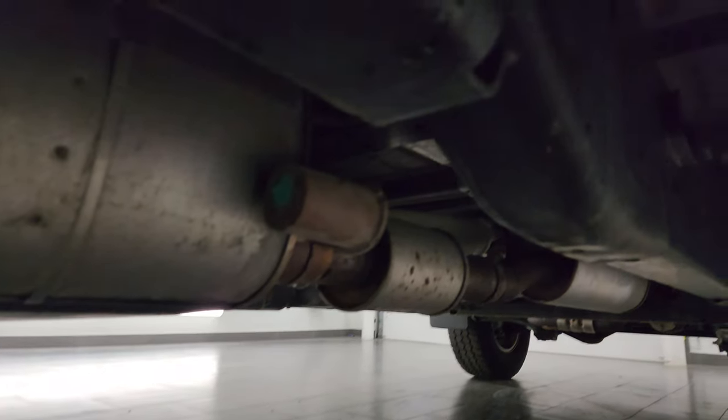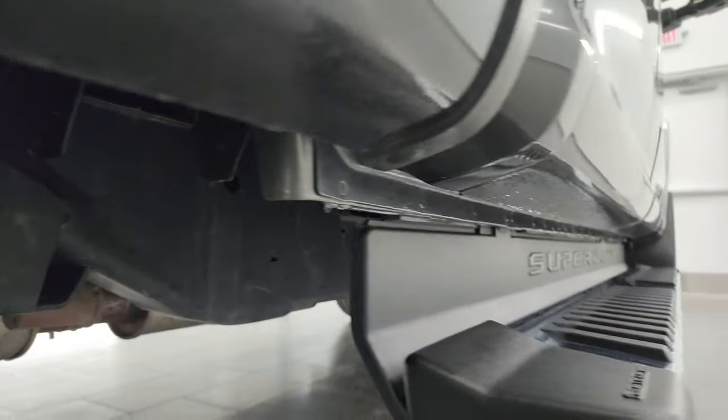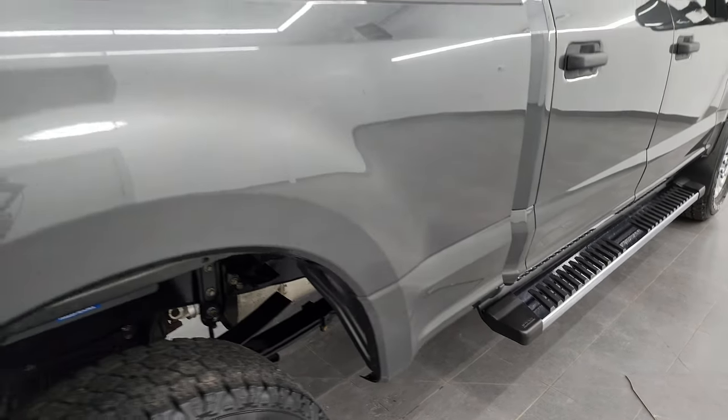The frame and underbody is exceptionally clean. Definitely, if you want to buy a used truck, getting them from Indiana is a nice option. Factory chrome step bars, lower rockers, underbody all looks really good.